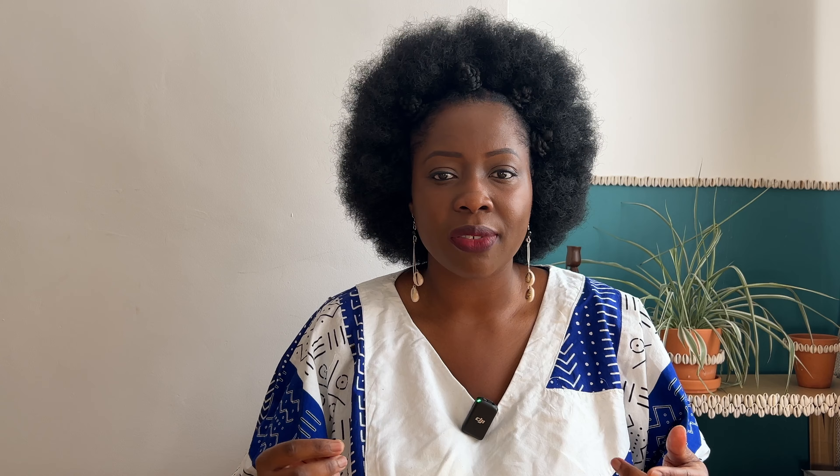The first herb is a very popular herb native to South Africa and it's called buchu. It's a herb that we learned a lot about when I was studying herbal medicine in the West because it's gained itself a huge reputation. The Khoikhoi people refer to a number of plants as buchu, but the one I'm talking about in particular has the botanical name Agathosma betulina, or you might find it under its older botanical name Barosma betulina.